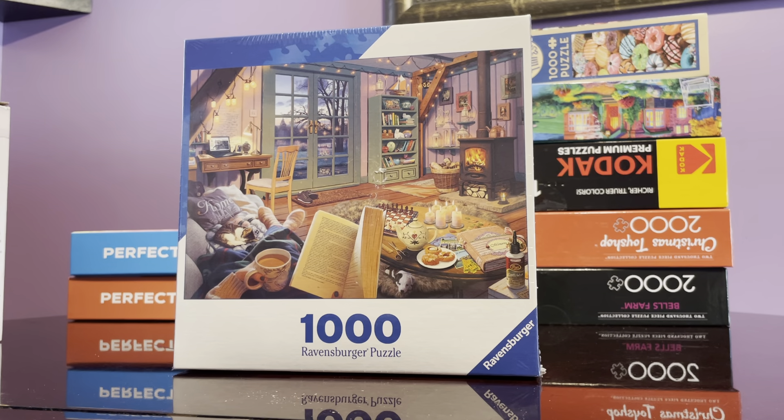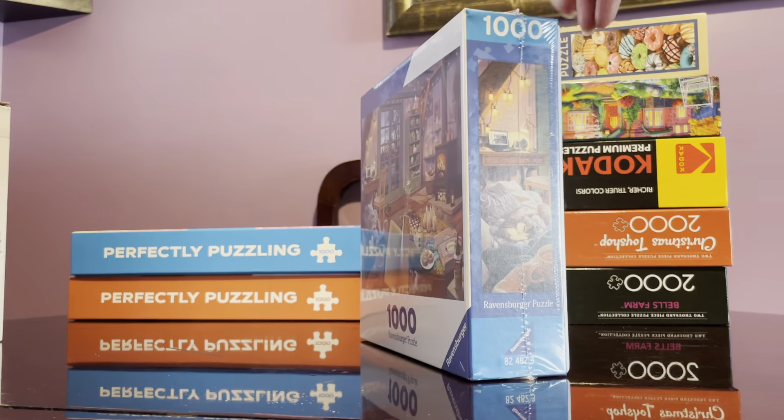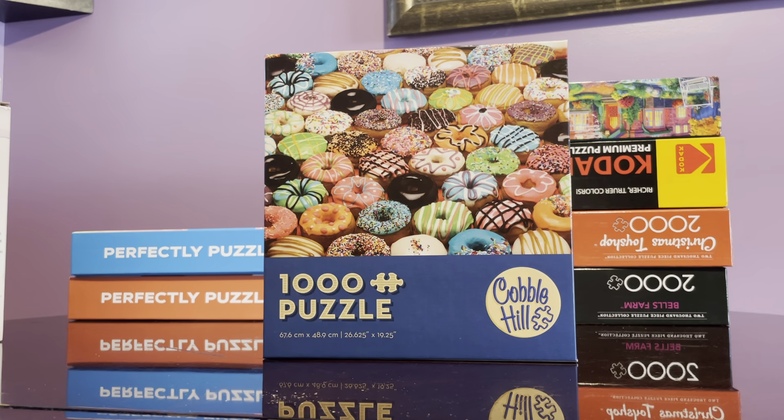I was surprised to find a Ravensburger at Walmart. Normally this square Ravensburger would be $14.99 even at Barnes & Noble, but this one was only $10.99 at Walmart. It was the only Ravensburger they had, probably because of the square packaging which is inferior compared to regular rectangular packaging. But it should still have been priced at $14.99. Anyway, I got it for $10.99 and I was happy.